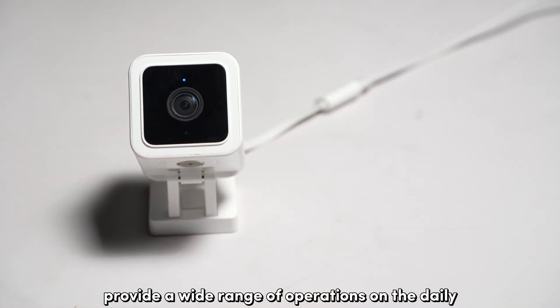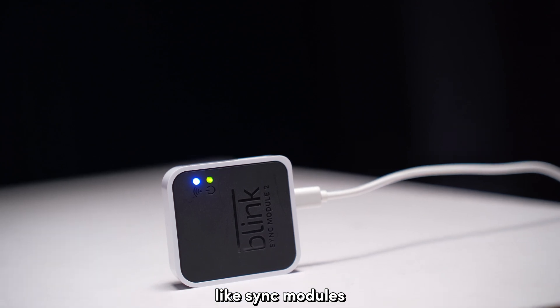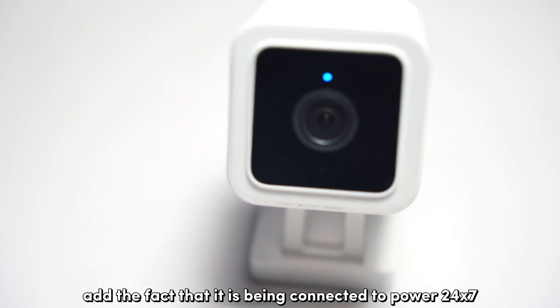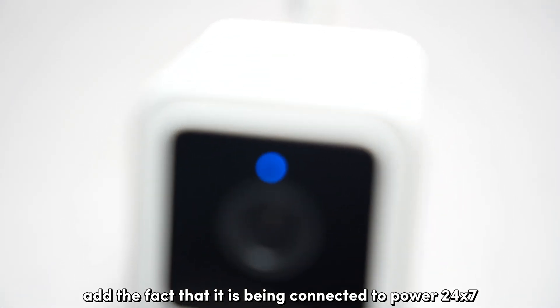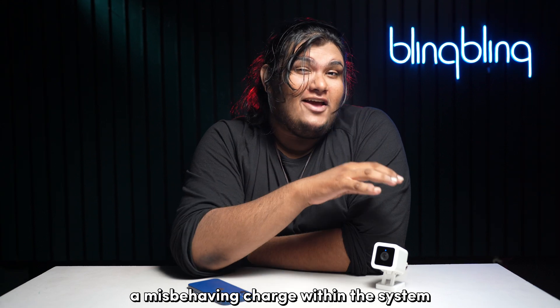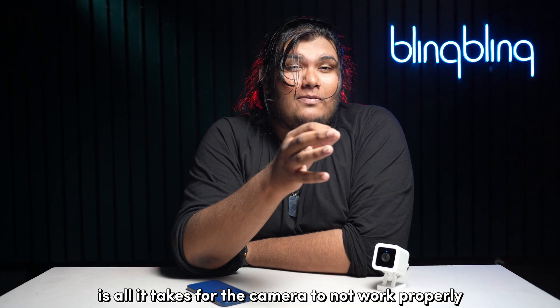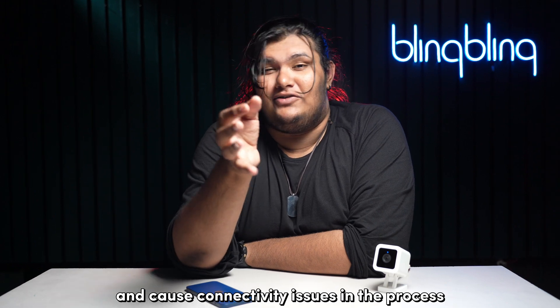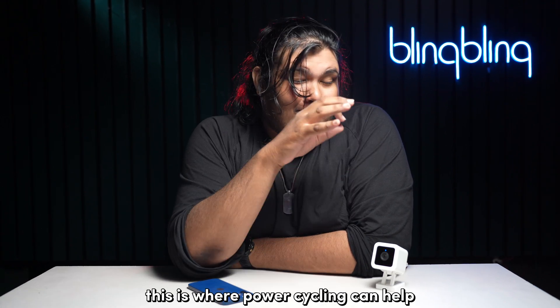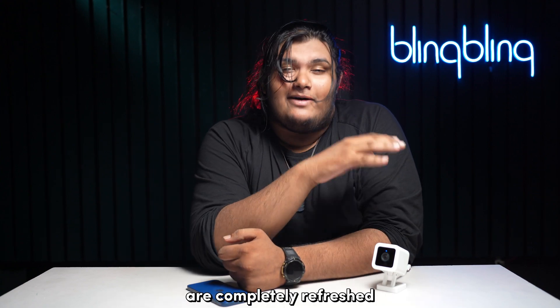Wyze cameras provide a wide range of operations on the daily and are self-reliant, not requiring an external hub like sync modules for Blink cameras. Add the fact that it is being connected to power 24x7 — the chances of power and charging related issues cropping up are quite high. A misbehaving charge within the system is all it takes for the camera to not work properly and cause connectivity issues in the process. This is where power cycling can help, ensuring that the charges from within the system are completely refreshed.